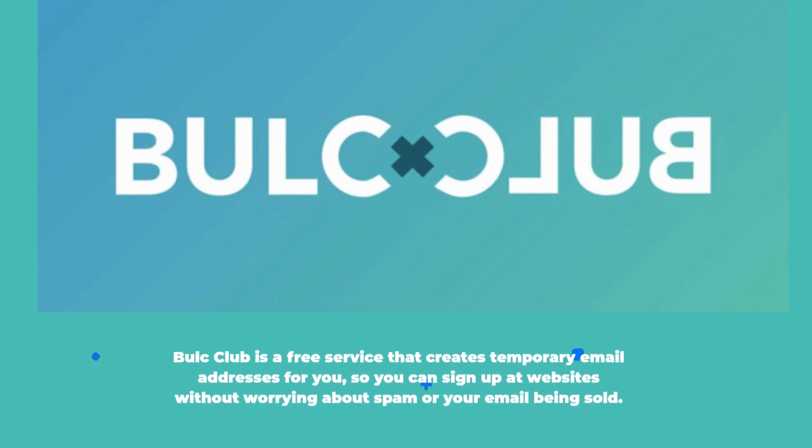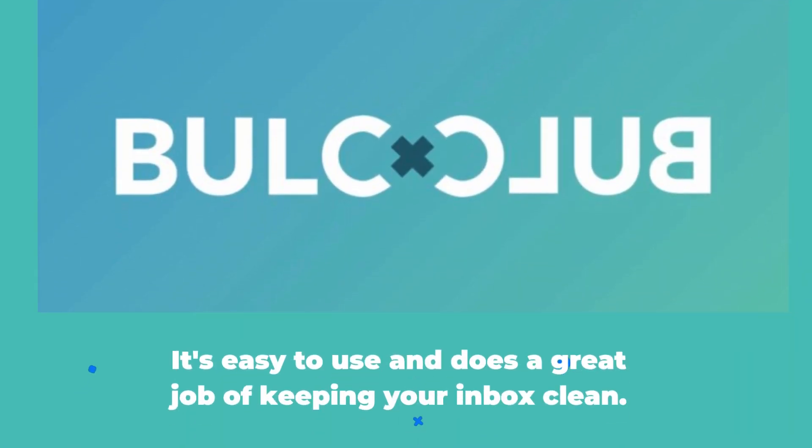Bulk Club is a free service that creates temporary email addresses for you, so you can sign up at websites without worrying about spam or your email being sold. It's easy to use and does a great job of keeping your inbox clean.